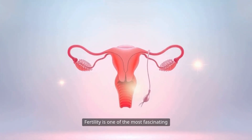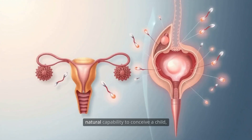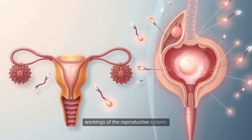Fertility is one of the most fascinating and complex aspects of human biology. At its core, fertility refers to the natural capability to conceive a child, a process shaped by the intricate workings of the reproductive system.